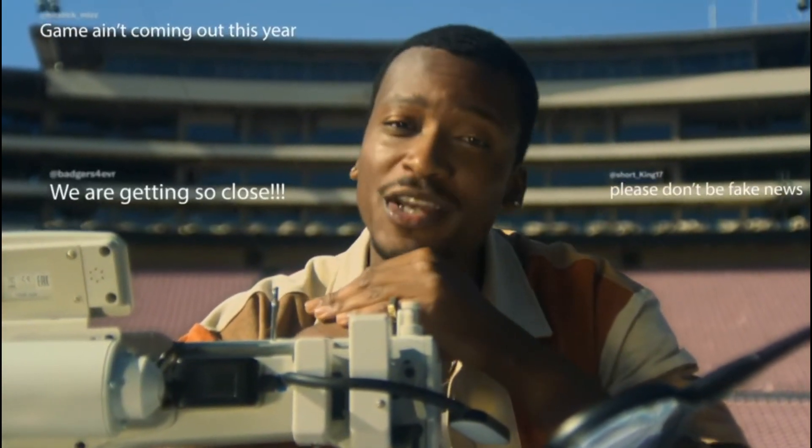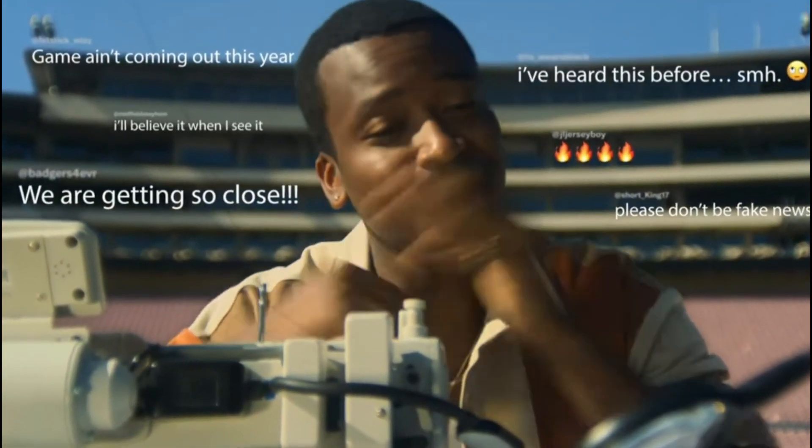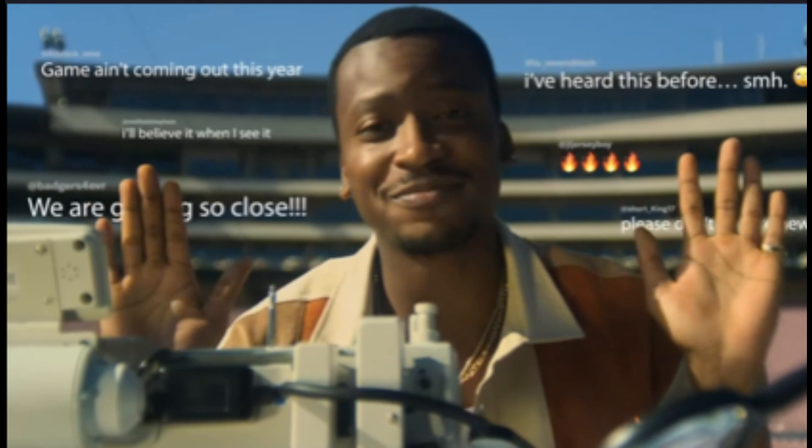We've seen the posts, the predictions, the doubts — we get it. So this is referencing all the comments that have been made. A lot of people didn't think this game was coming out, especially after the national championship when we were supposed to get a teaser trailer. A lot of people thought that teaser trailer was gonna air during the national championship. It didn't end up happening, and they're addressing this here just saying that it's actually coming out.